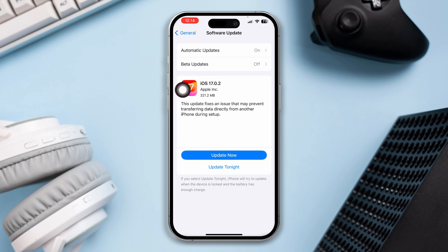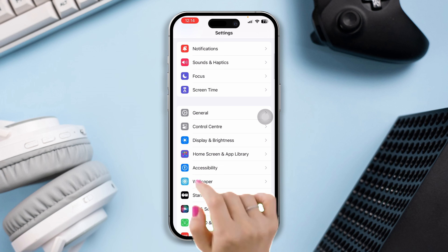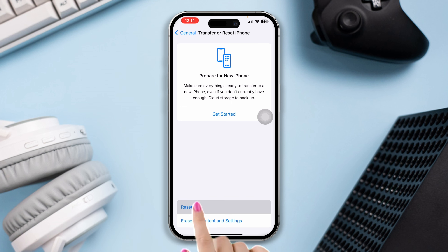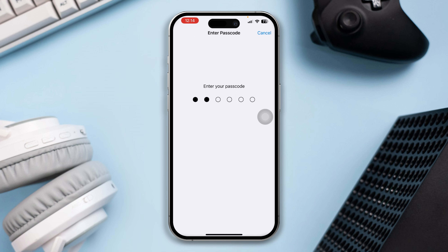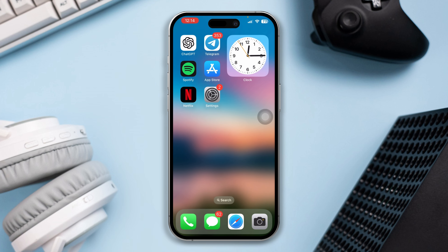If you still have the issue, try Solution 3: Reset All Settings. Open Settings, scroll down and tap on General, scroll down and tap on Transfer or Reset, then tap on Reset, and select Reset All Settings. Note that this will reset your settings and passwords, so make sure to remember your password beforehand.